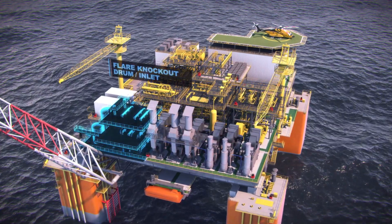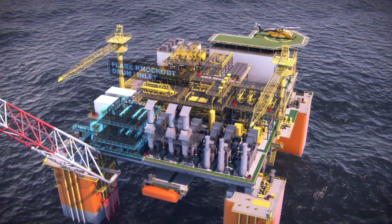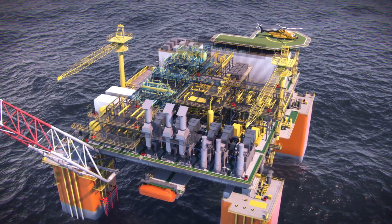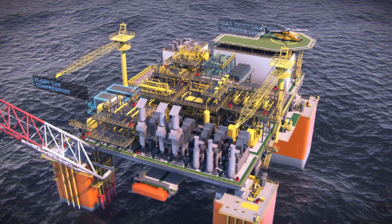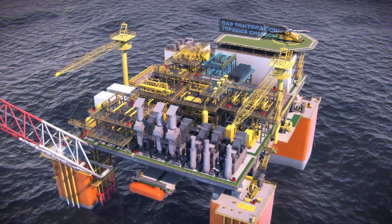The inlet module is designed to bring any reservoir pressure and temperature to normalized levels, allowing for standardized oil separation, water treatment, flash gas compression, and gas dehydration modules thereafter.